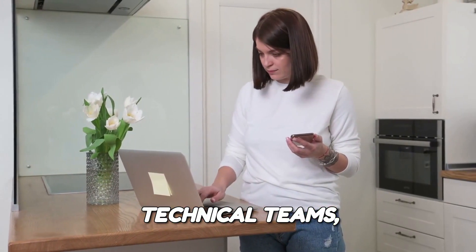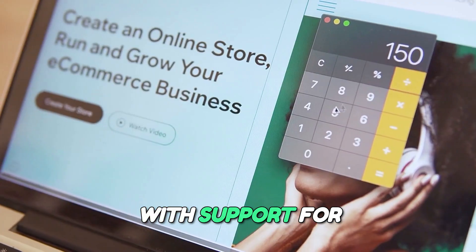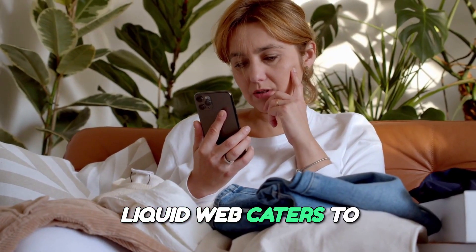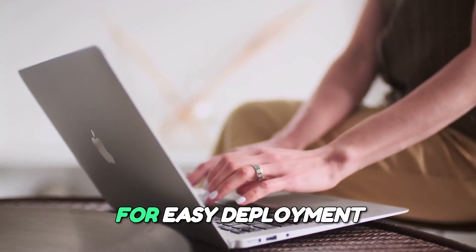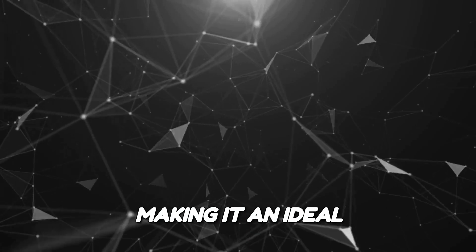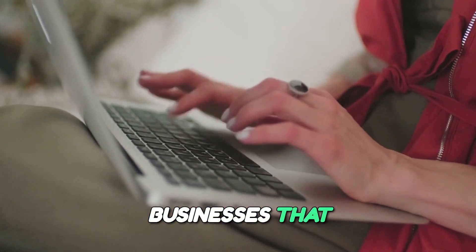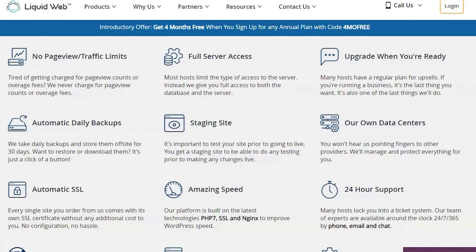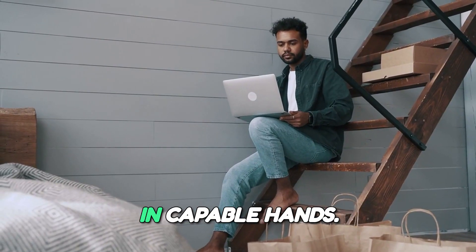Developer-friendly environment. For developers and technical teams, Liquid Web provides a range of tools and resources that facilitate seamless integration and development. With support for various programming languages, control panels, and developer-focused features, Liquid Web caters to the technical needs of businesses looking to innovate and expand. Their cloud-based solutions also allow for easy deployment and management of applications, making it an ideal choice for tech-savvy companies. Liquid Web is the perfect choice for businesses that prioritize performance, reliability, and exceptional customer service. With tailored solutions, robust security features, and a developer-friendly environment, you can rest assured that your website is in capable hands.